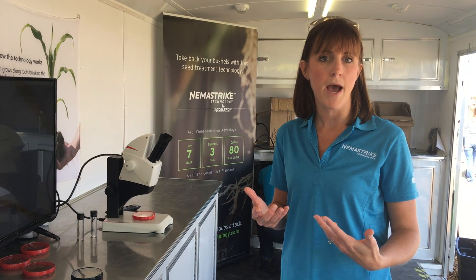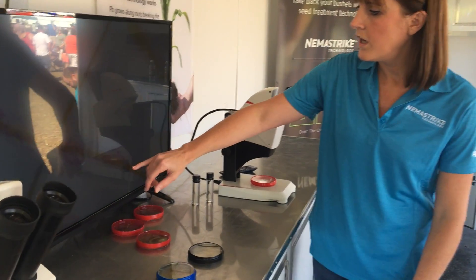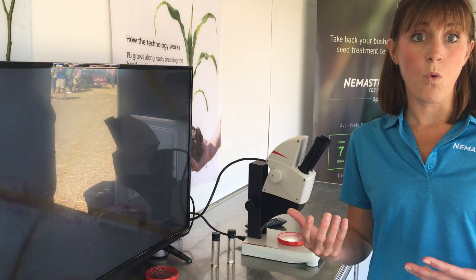That helps explain how they have such a negative impact on our plants. Right here we've got a root, and all of this pink along here — those are nematodes and nematode eggs. You can see there are nematodes on the outside of the root, but they've also gone inside the root. The nematodes — the longer pink ones — are actually feeding from the inside of the root, sucking out nutrients and sucking out water.